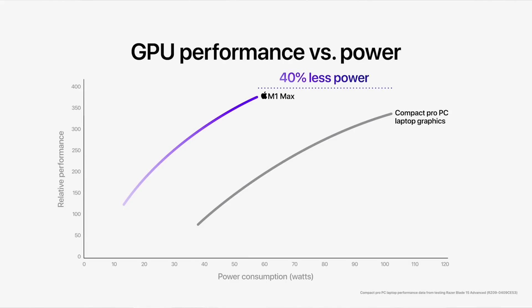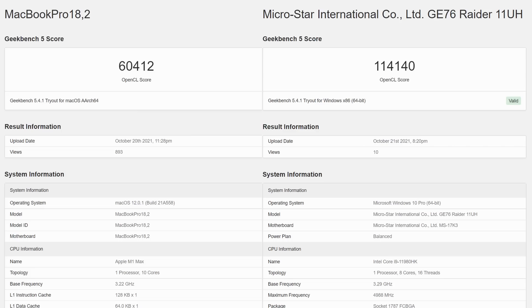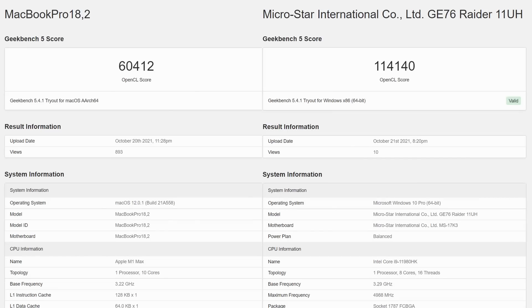Apple made some pretty bold claims at the event, suggesting that the 32-core GPU would be almost at the level of a mobile RTX 3080. The benchmark numbers that are surfacing seem to pour doubt on those claims, as you can see in this OpenCL comparison. But we need to understand a few things before drawing conclusions. OpenCL is a framework that has been deprecated in macOS since Mojave 10.14 — it still exists and can be used, but it's not actively developed or supported. Apple's GPUs are designed and optimised for their Metal framework, so there really isn't a way to run a direct comparison between these M chips and NVIDIA's GPUs using something like Geekbench. That said, these figures clearly show a huge margin of difference in raw compute power between these GPUs.